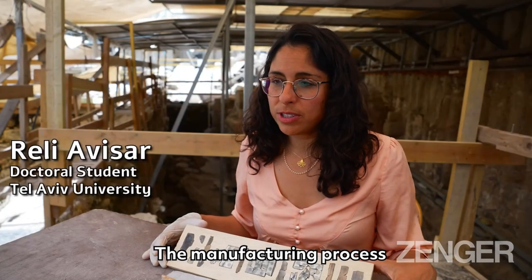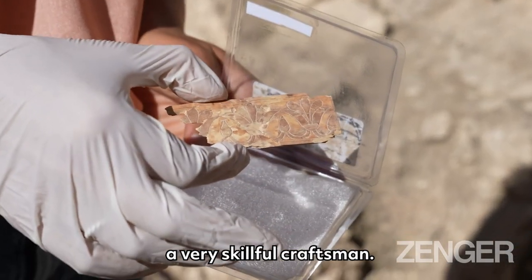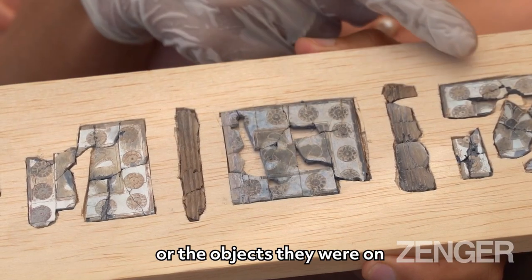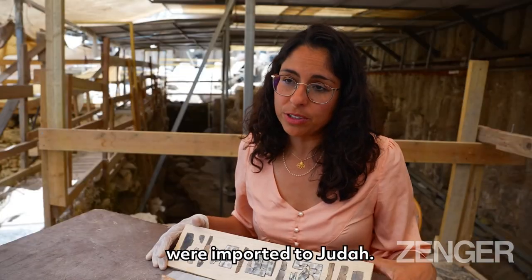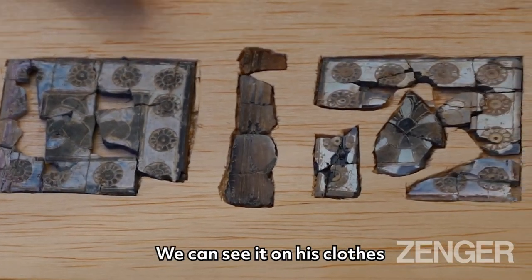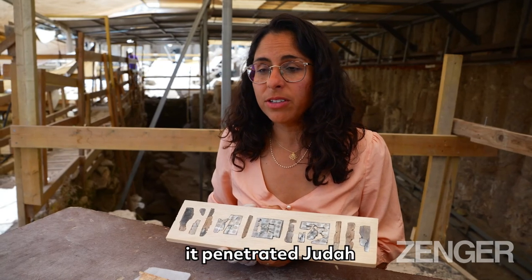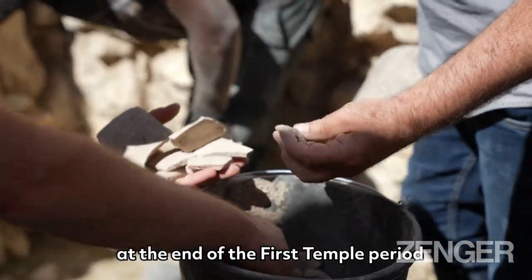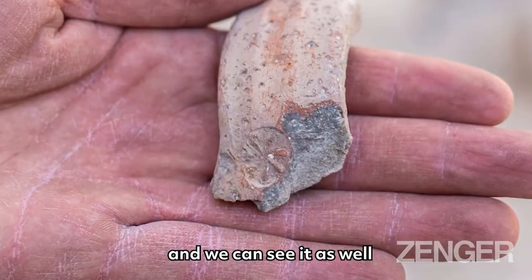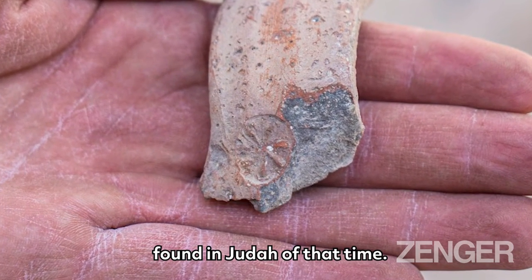The manufacturing process was very complicated and required very skillful craftsmen. That's why we believe that the plaques, or the objects they were on, were imported to Judah. The rosette was a symbol of the Assyrian king. We can see it on his clothes and architecture. It penetrated Judah at the end of the first temple period and we can see it as well in stamp jar handles found in Judah of that time.